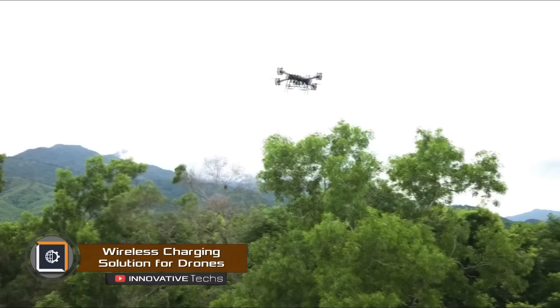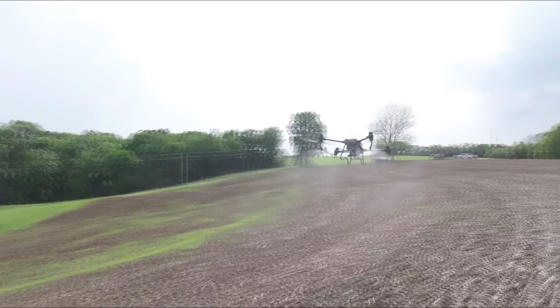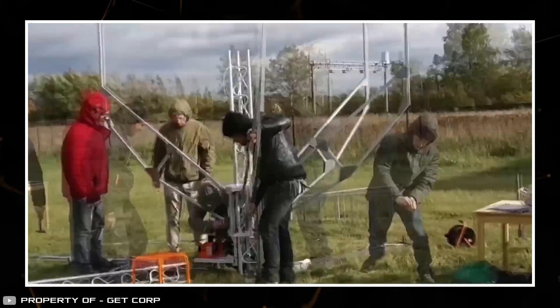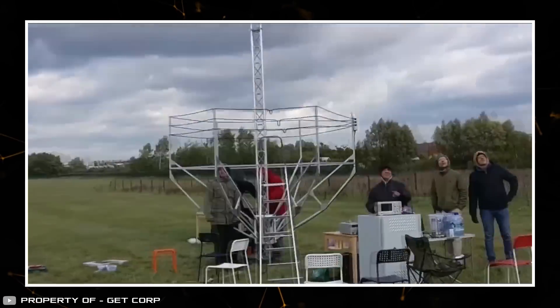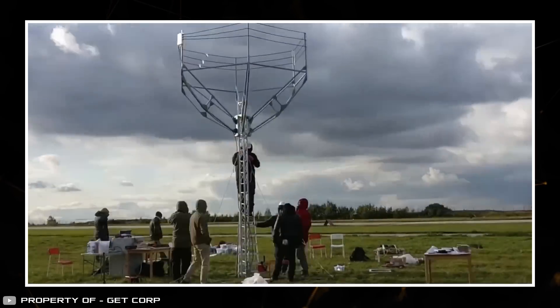The problem with flying drones is you need to increase the battery size in order to increase their time in the air. This also makes the drone heavier and bigger. The company Getz found a way to extend flight time without making the battery bigger. Their engineers created a station that can charge drones wirelessly and without landing.